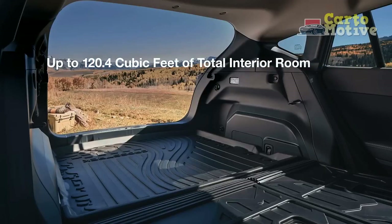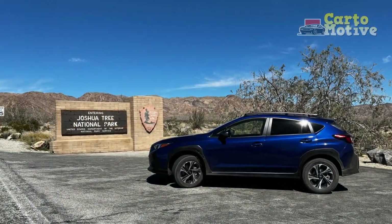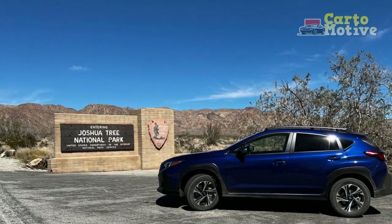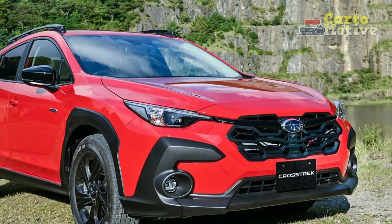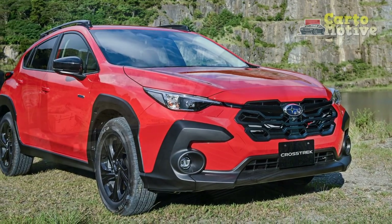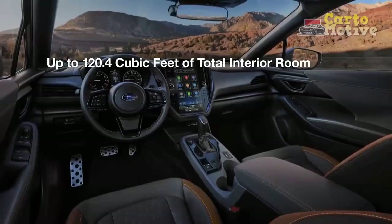2. Advanced safety features: Subaru's commitment to safety shines through with the inclusion of the EyeSight driver assist technology suite as standard across all trim levels. This comprehensive package includes features like adaptive cruise control, pre-collision braking, and lane departure warning, enhancing driver confidence and reducing the risk of accidents.